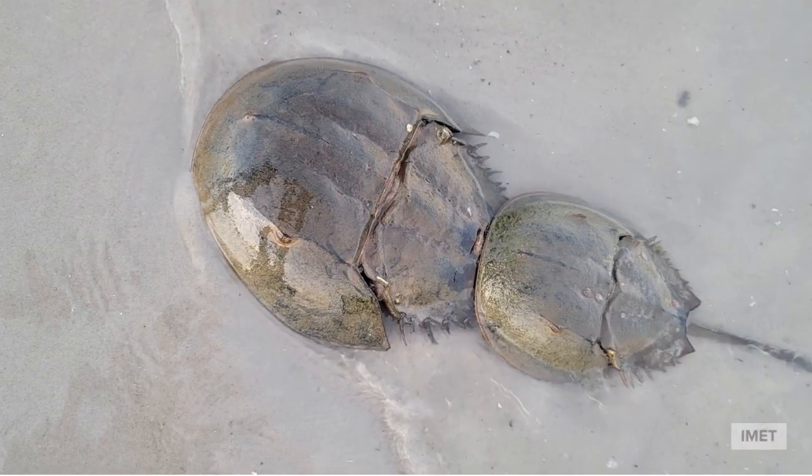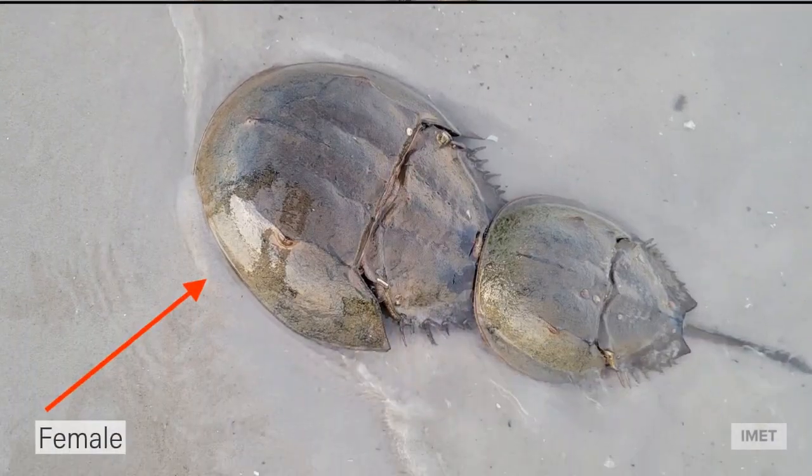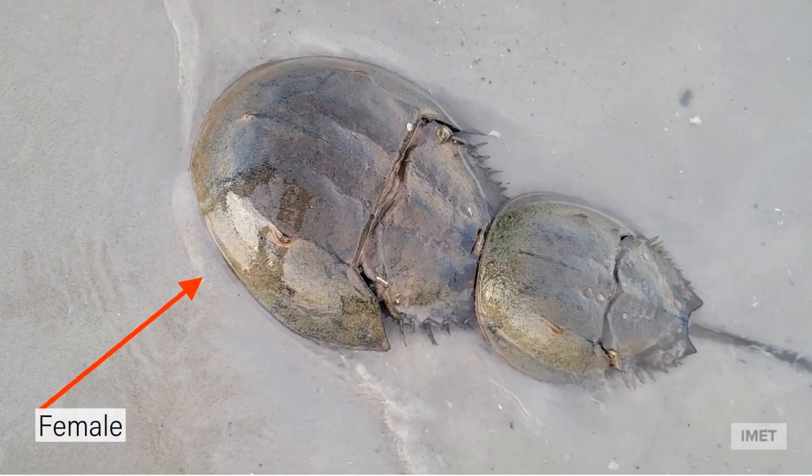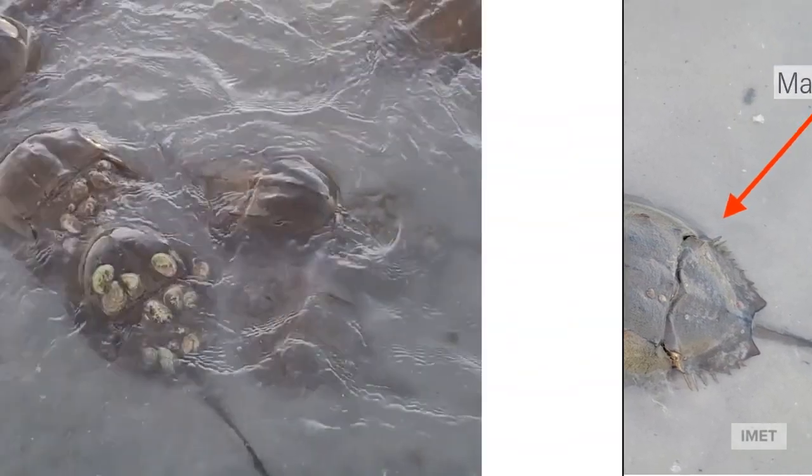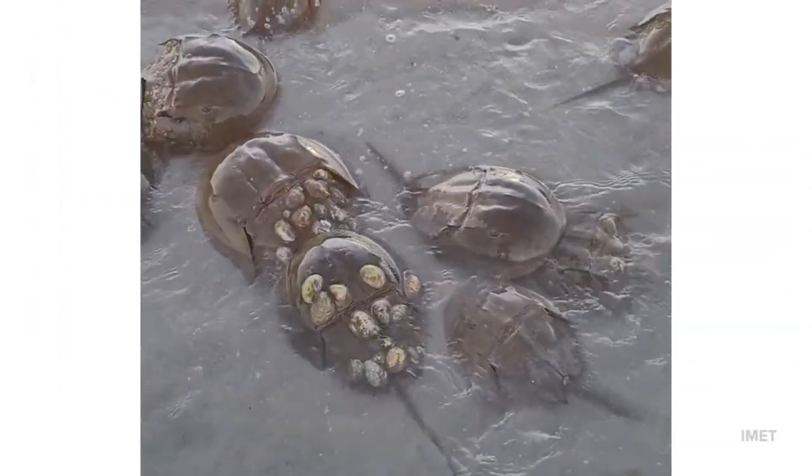Many of the horseshoe crabs were already paired for mating. The larger females can be seen here at the front, with the smaller males here at the back. As the females lay their eggs in the sand, the males excrete sperm for fertilization.